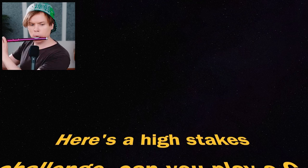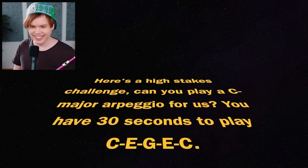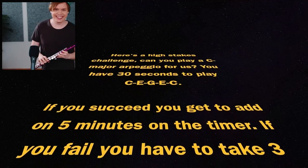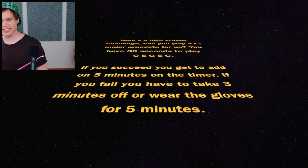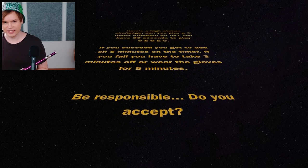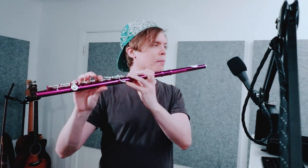Here's a high-stakes challenge. Can you play a C major arpeggio for us? You have 30 seconds to play C-E-G-E-C. If you succeed, you get to add five minutes on the timer. If you fail, you have to take three minutes off or wear the gloves for five minutes. Be responsible. Do you accept? I definitely don't accept. I can't - I'm going to take this time to practice.